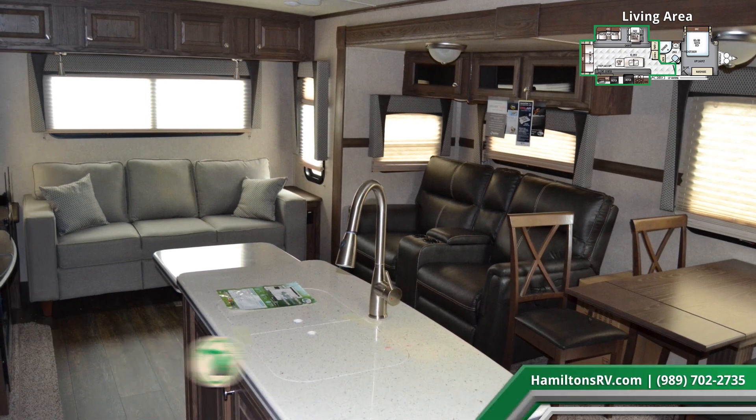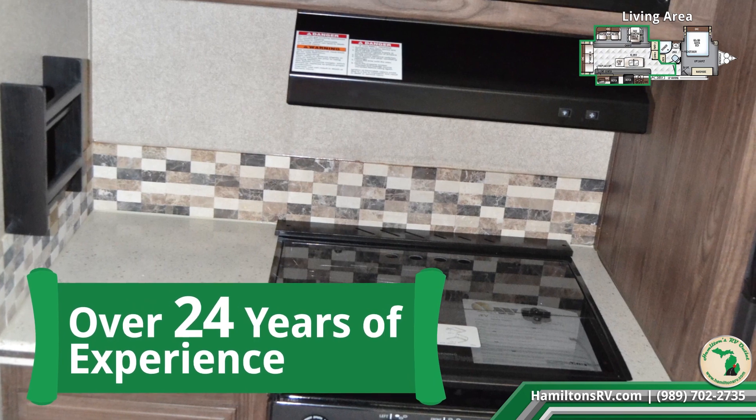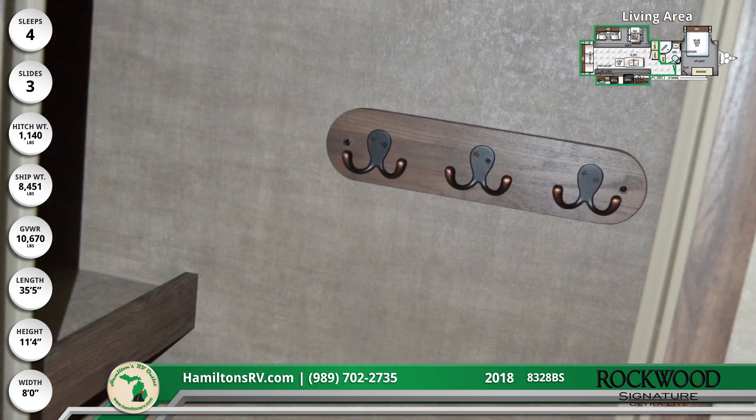With over 24 years of RV experience, we can say this kitchen is amazing — featuring a tile backsplash, spice rack, a recessed 3-burner cooktop and oven, and a nearby freestanding dinette for sophisticated dining.